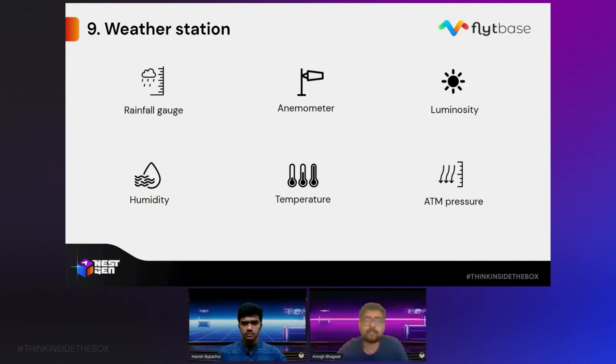Coming to our second-to-last point in the top 10 list: weather station. While it might seem like something that's outside the box, it's important to integrate it with the box — primarily to get real-time information on the outside weather surrounding the docking station. For example, if it's raining outside, the enclosure of the box should not be opening because that could immediately damage the drone and all the batteries inside. These types of decisions need to be taken autonomously. Hence it's essential that all docking stations come with a weather station integrated, so that real-time information regarding external weather is available, and smart decisions can work to make docking stations more reliable, secure, and safe.